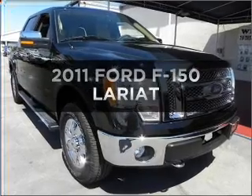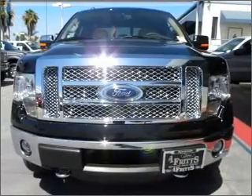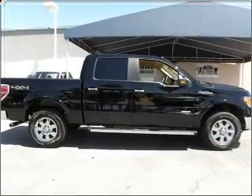Check out this 2011 Ford F-150. If you're looking for a first-rate auto, this one could be yours today. With a reliable six-cylinder engine connected to a smooth shifting automatic transmission.